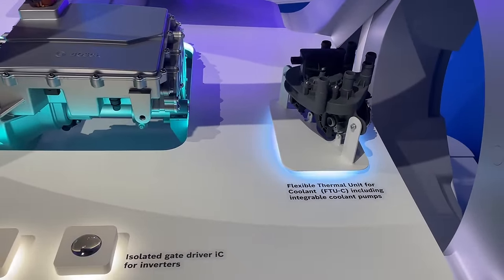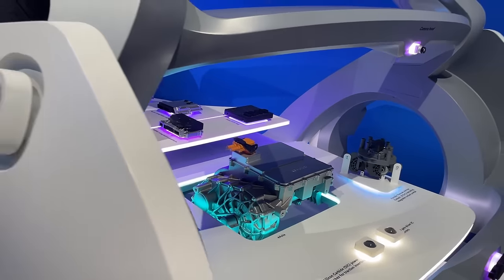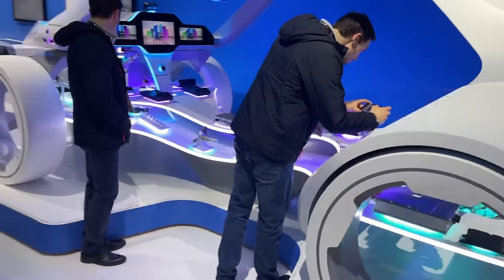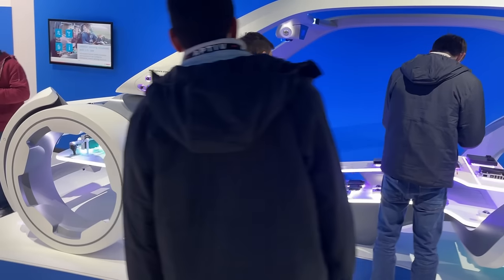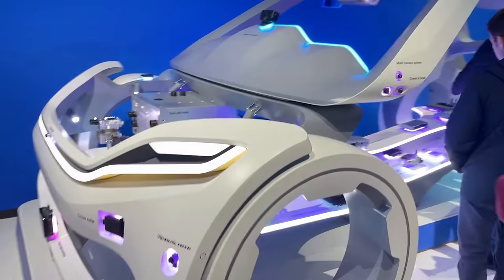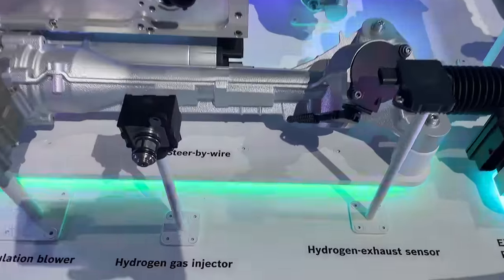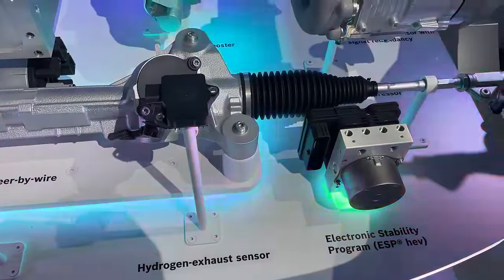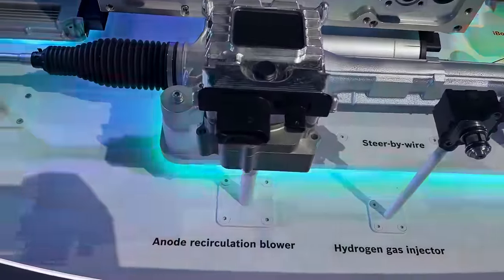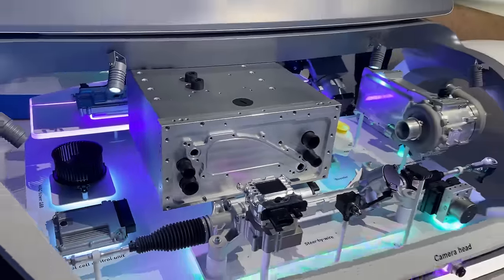At CES, you have thermal management, you have gas purification units, you have control units for fuel cell pressure, recirculating the air, compressing the air, and also safety sensing, such as a hydrogen injection system, hydrogen exhaust sensor, as well as an anode recirculation blower. All these, as you can see, are clearly developed by Bosch in-house.